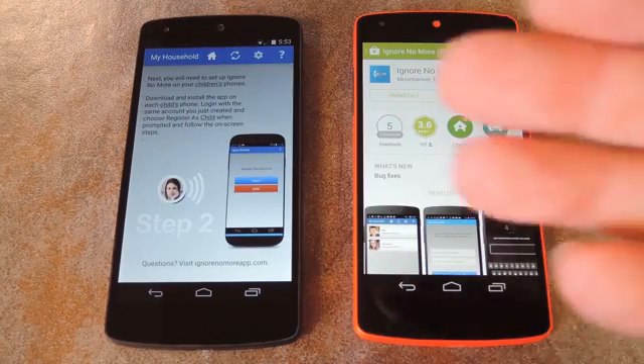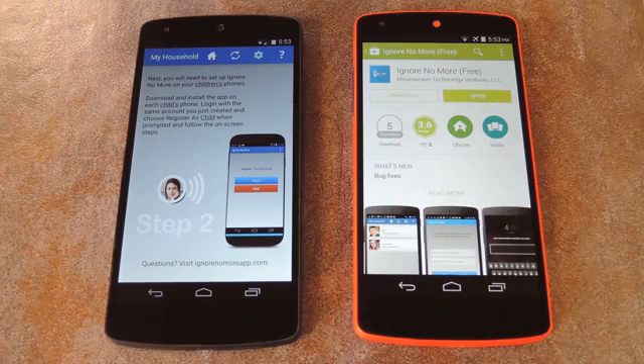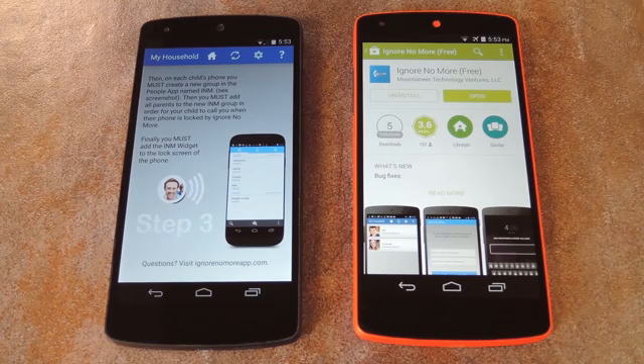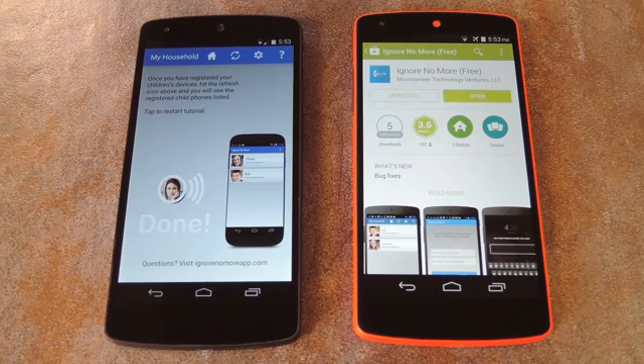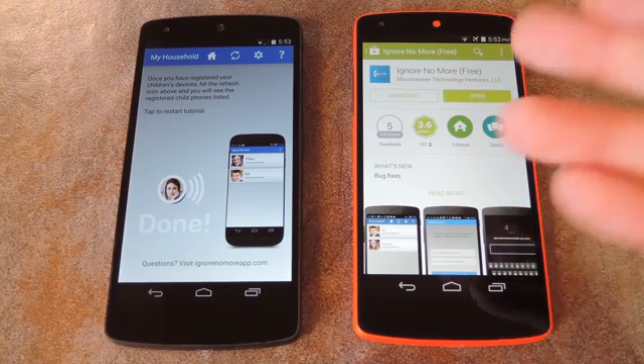If you tap the screen, it will tell you that those same credentials will be used on your kid's device, but you'll get a chance to register them as a child. Tap the screen again, and it'll explain that you have to set up a group on your child's People app. This is a very important step, since this group will comprise the only numbers that your kid can dial when they're locked out, aside from 911. On the next screen, it explains that you'll need to add a lock screen widget to your child's device so that they can access this group of people. After that, you're done with setup on your device, so now it's time to install the app on your kid's phone.